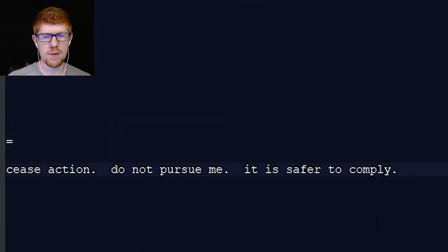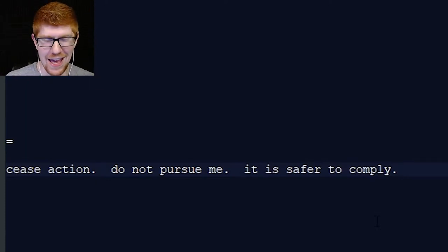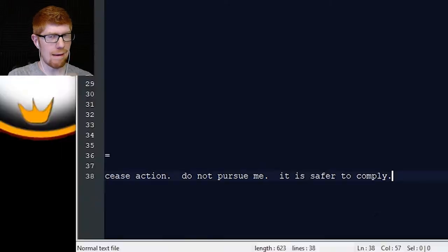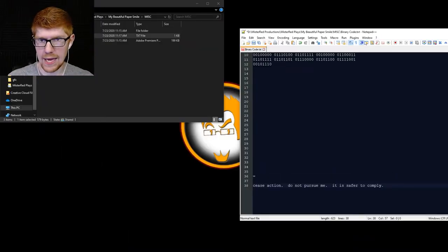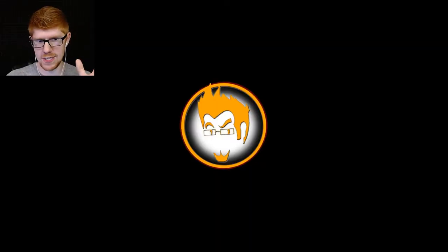Cease action. Do not pursue me. It is safer to comply. Whoa. Okay, so I don't super know what this means, but if we look back at the image — sorry, we have to do this — I'm going to pull the image back up again. Three, two, one, boom.